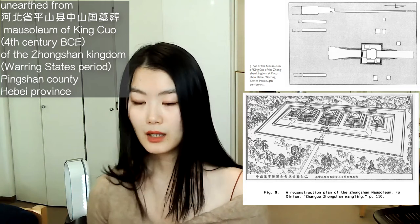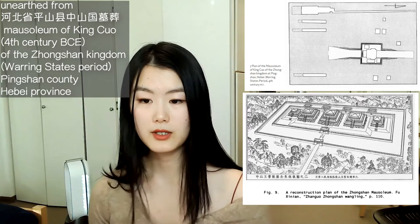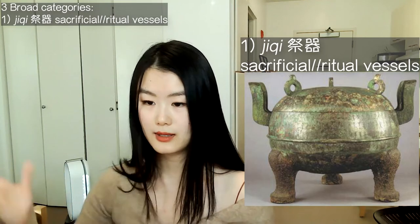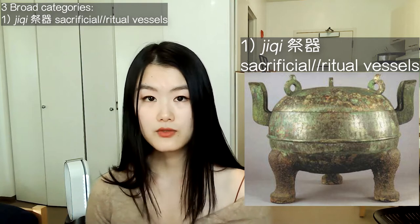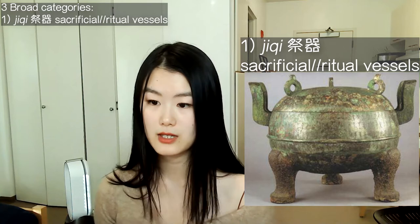And so, while on the topic of taking inspiration from the past, Professor Wu Hong brought up another interesting note: we can divide the artifacts found in this mausoleum into three broad categories. The first category would be temple ritual vessels, made of pure bronze and sometimes bearing long commemorative inscriptions. This first category could be generally referred to as Qi Qi, or sacrificial vessels, and they derive inspiration from Western Zhou temple vessels.